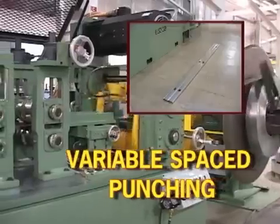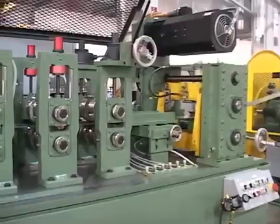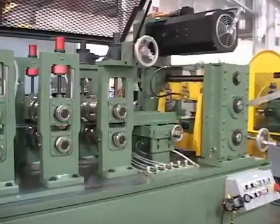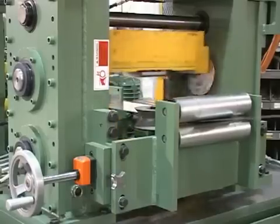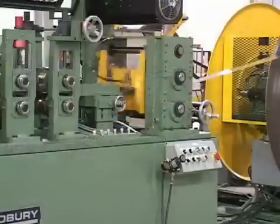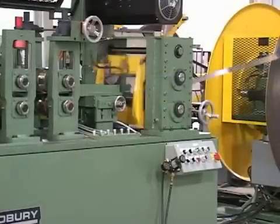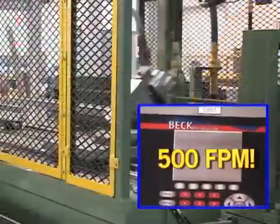Viper technology combines conventional vertical approach tooling and the high speed of rotary mechanics. The conventional punch tooling is low cost and easy to maintain. The length accuracy and performance features are controlled by a Beck Automation dual closed loop controller.